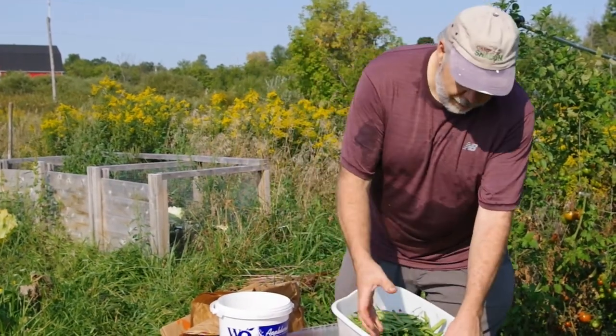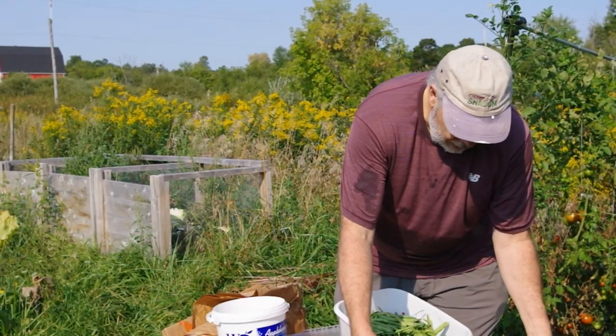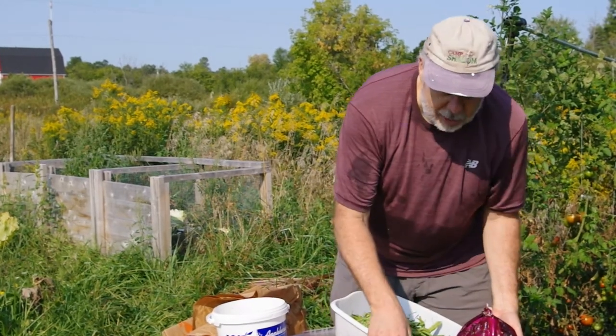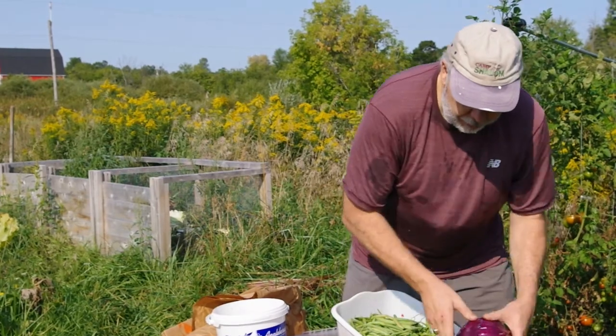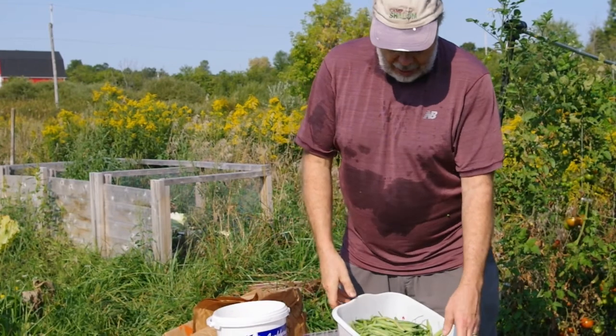We've also got a number of cabbages — a red cabbage, or what we've always called red cabbage, 'Roja kol' in Dutch, and a white cabbage. There's one of those in there, and Patricia's already taken a few smaller green cabbages back to the house.